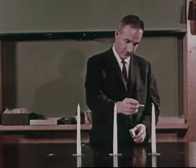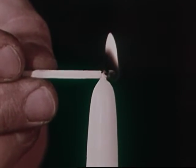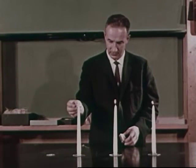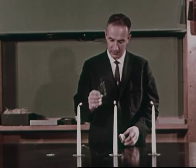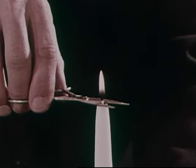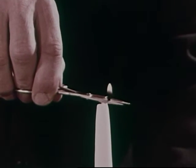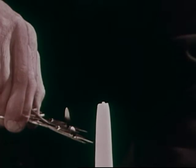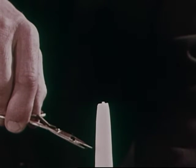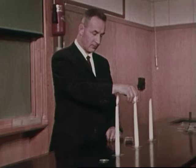We know more about fire now. Fire occurs when fuel, heat, and oxygen are combined. Will what we know help us put out a fire? Let's take away the fuel. When we separate the flame from the wax, there is nothing left to burn, and the fire goes out. So one way to put out a fire is to remove the fuel.